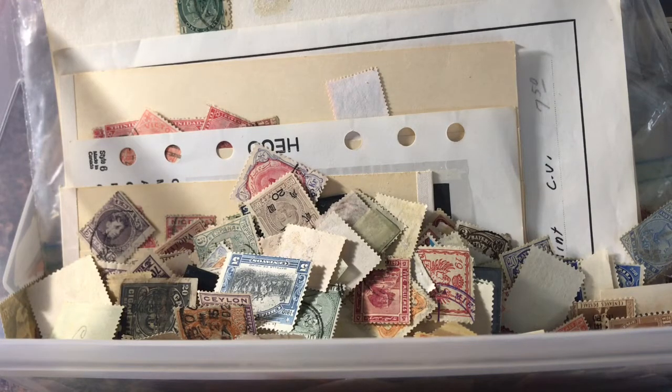Hey guys, Malden here with another stamp video. As you can tell, we're going to do another what's in the box video. Hopefully we can find some valuable stamps.